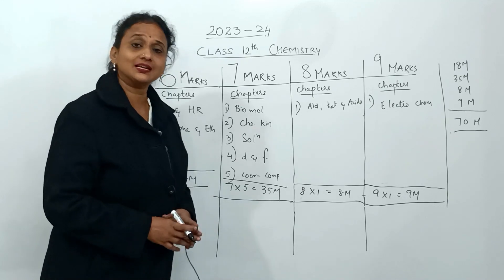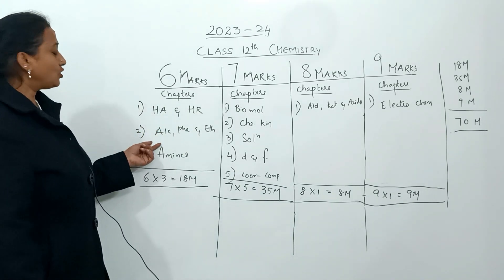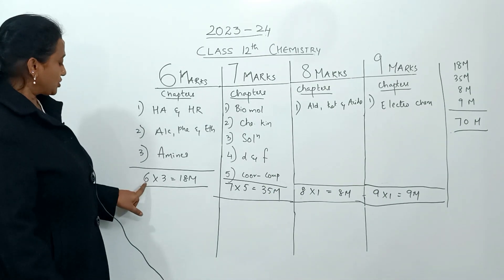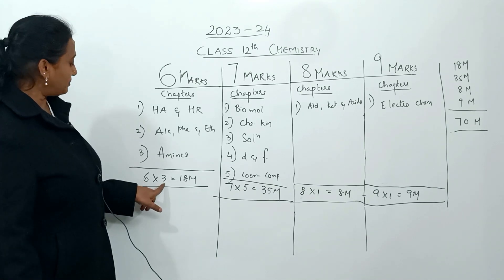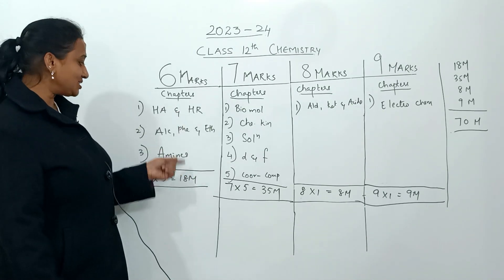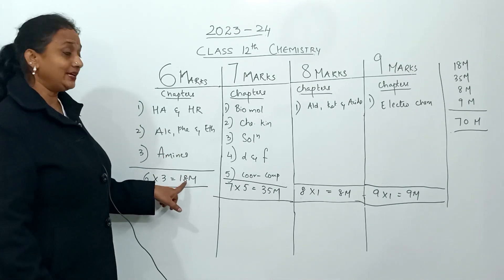The six-mark chapters are haloalkenes, haloarenes, alcohols, phenols and ethers, and amines — three chapters categorized under six marks each, coming to a total of 18 marks. These are the major organic chapters every student must study, carrying more weight compared to chapters like aldehydes.